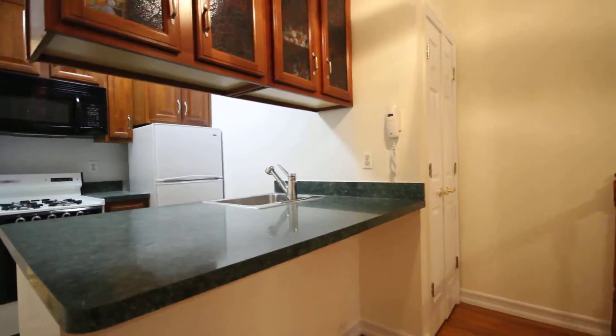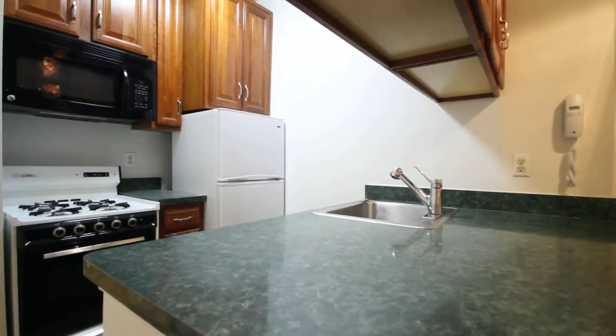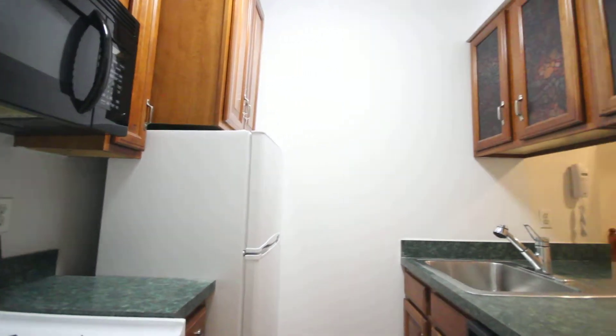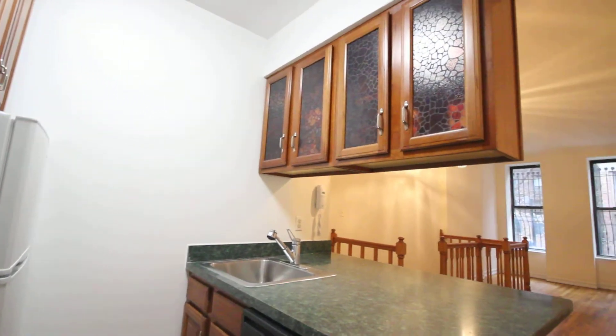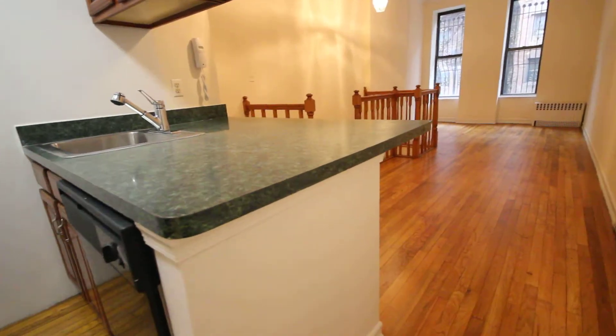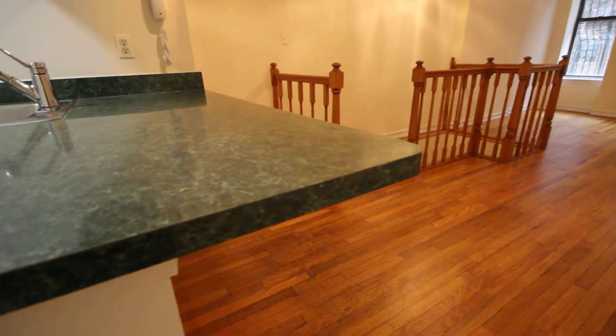The top floor has the living room and kitchen. The kitchen is renovated with a dishwasher and a microwave built into the unit. There's suspended cabinetry here, and also an overhang for chairs.